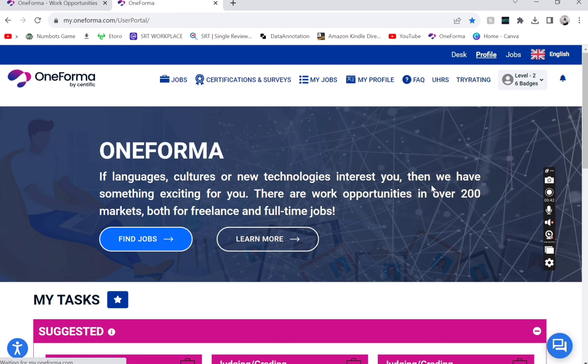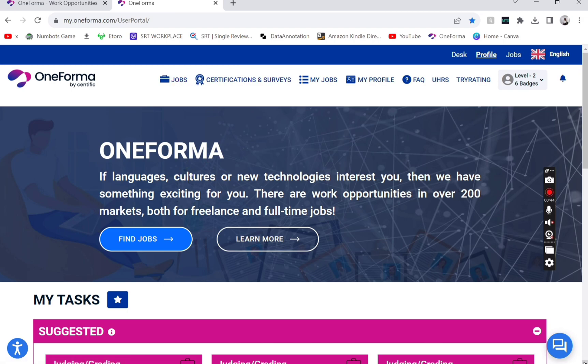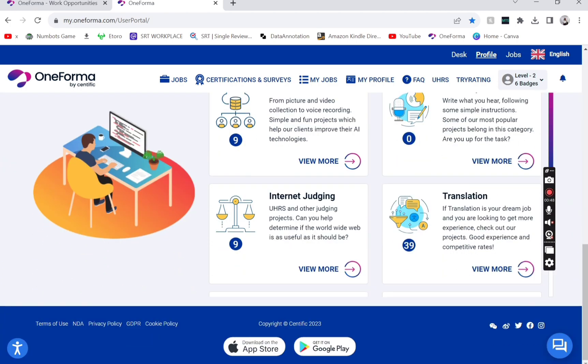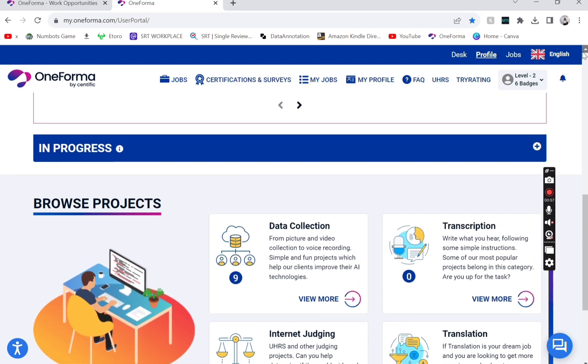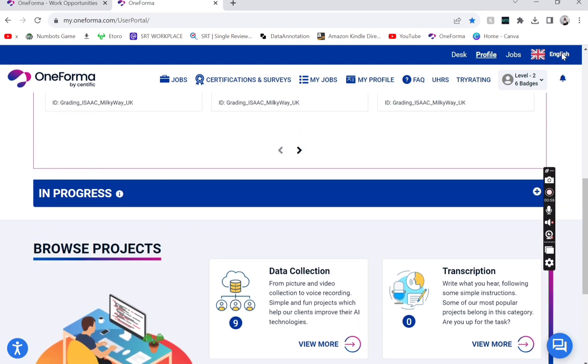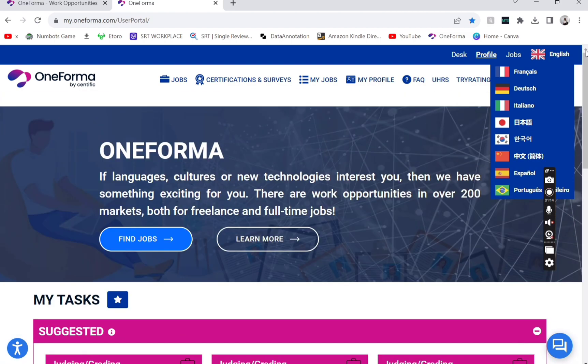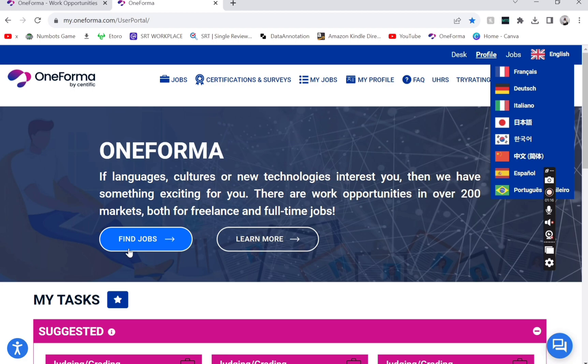There is a job that I saw and I think it will benefit a lot of people, specifically those who speak only native Tanzanian Swahili. They only need this kind of people, so I'm going to share this with people from Tanzania. As you can see, there is a language section but unfortunately there is no Swahili listed there, so it's in English.